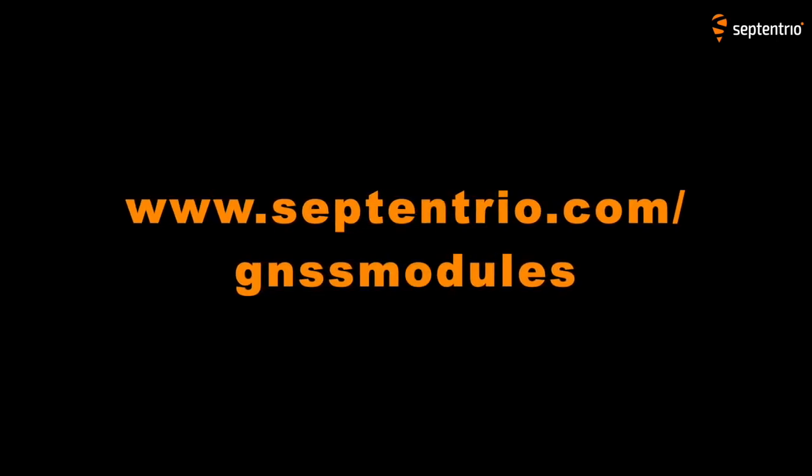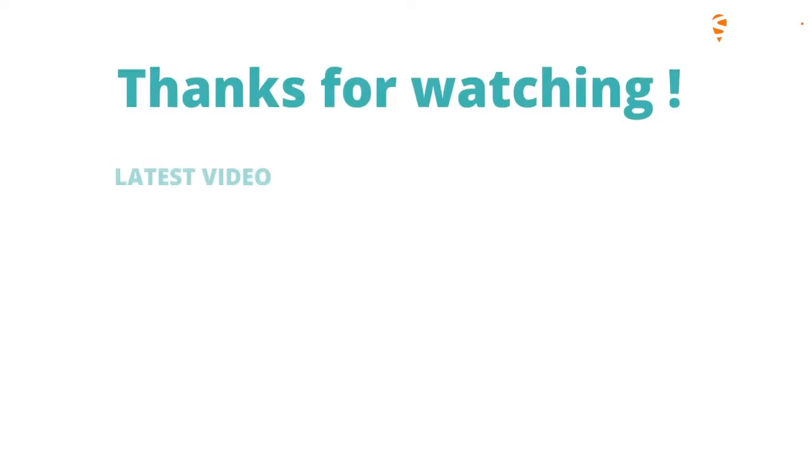Thank you Antoine, and thank you for tuning in. Visit our website for more information or feel free to contact us.